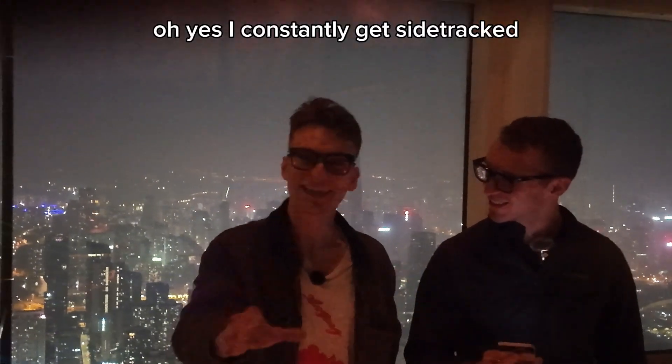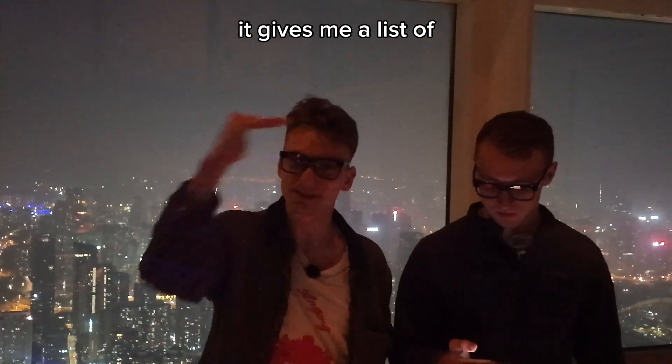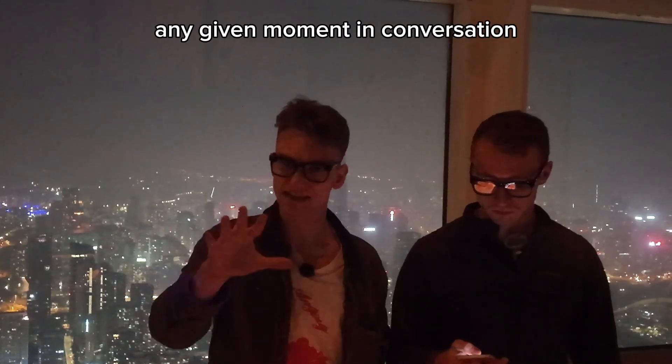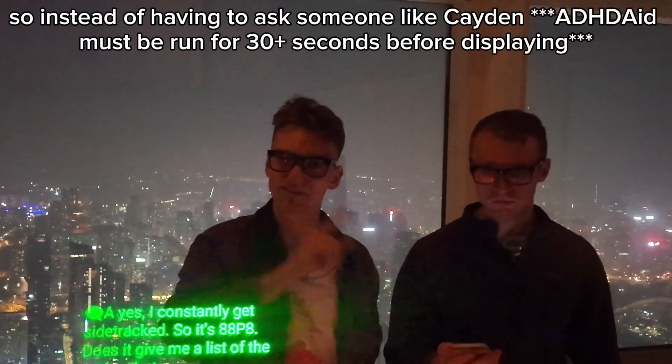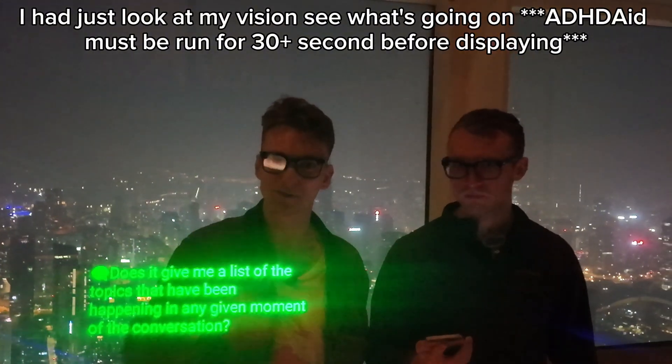What the ADHD aid does is it gives me a list of the topics that have been happening at any given moment in the conversation. So instead of having to ask someone, I just look at my vision and see what's going on.